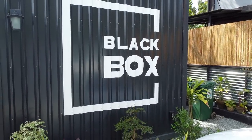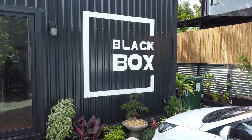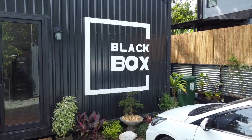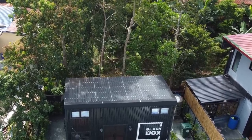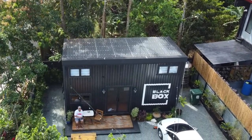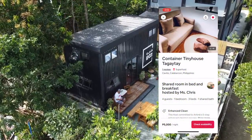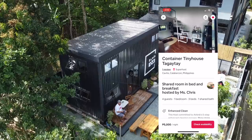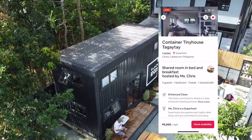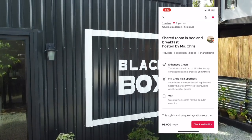If you want to experience a unique stay — sleeping in a container tiny house — the Black Box is perfect. The exclusivity, safety, and cool weather make it ideal. As for the price, the basic rate on Airbnb is 5,000 pesos, and of course there may be additional Airbnb fees. I'll put the link in the description box below so you can check the exact price.